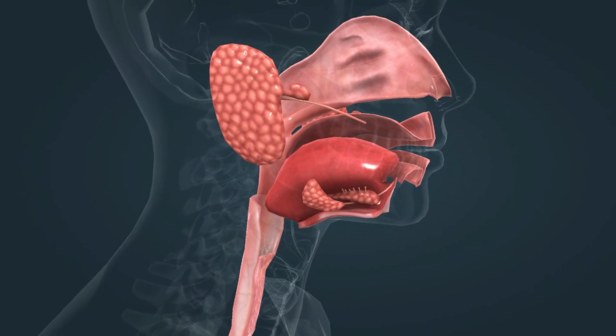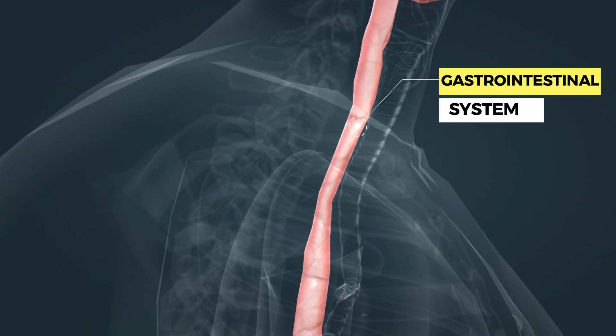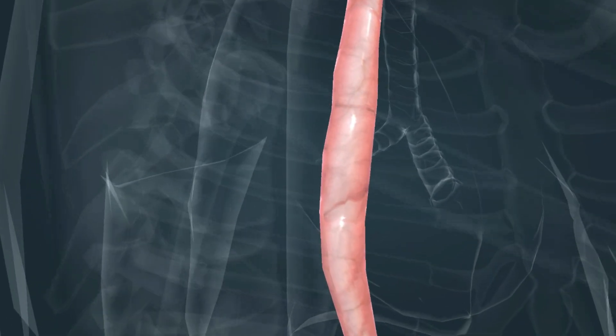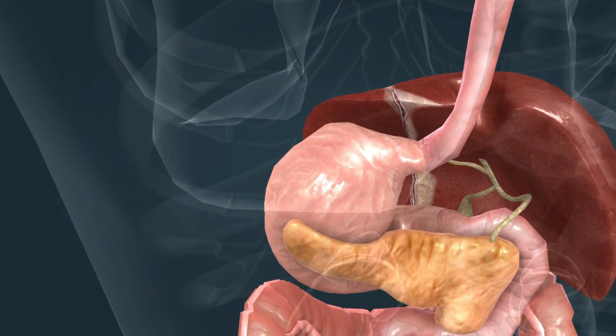The digestive system is responsible for the digestion and absorption of nutrients. Food is crushed in the mouth by the teeth, and digestion of carbohydrates can then begin. Proteins are digested in the highly acidic stomach.